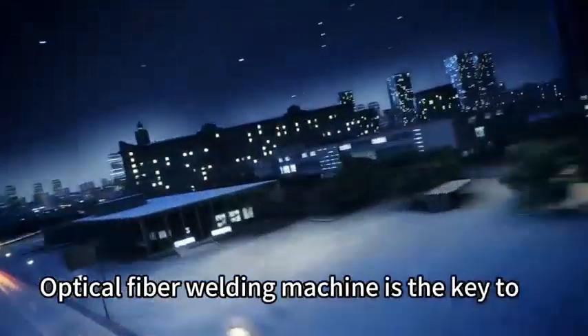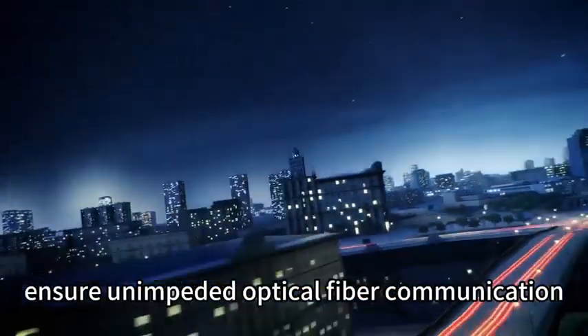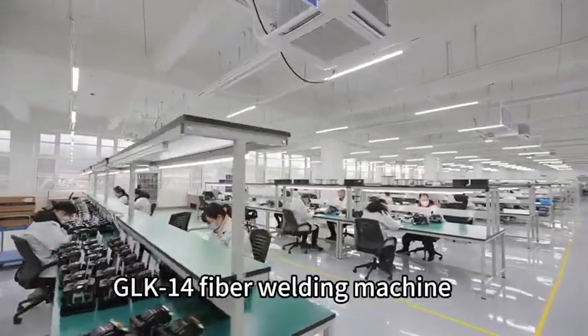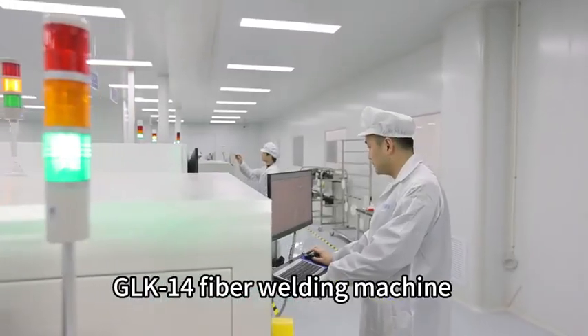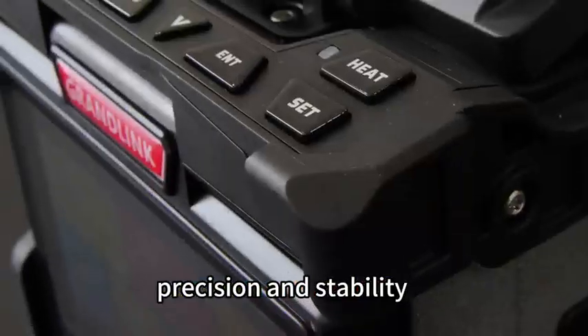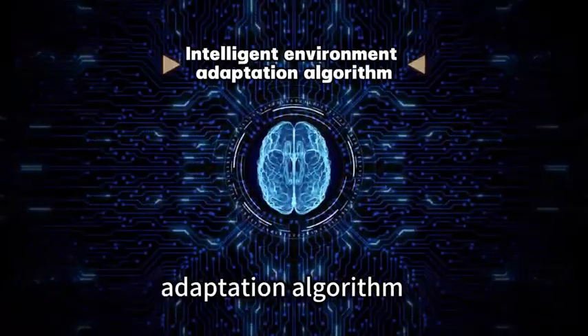Optical fiber welding machine is the key to ensure unimpeded optical fiber communication. The GLK-14 fiber welding machine features high efficiency, precision, and stability, with an intelligent environment adaptation algorithm.